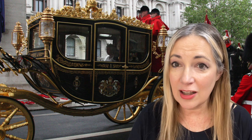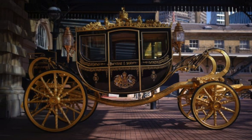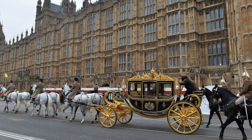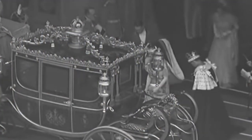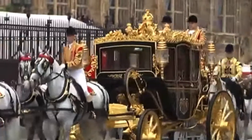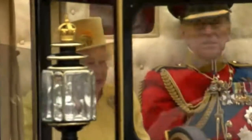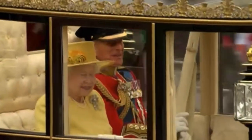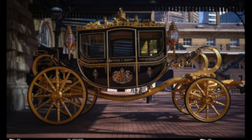Frecklington originally created this coach on his own — it was not an officially commissioned state coach. However, it was endorsed by Buckingham Palace and eventually purchased by the Royal Collection Trust. Frecklington said his intention was to encapsulate the history and heritage of the United Kingdom by incorporating materials from Britain's historic buildings, ships, and artifacts — great events in history and figures related to more than 30 kings and queens of England, Scotland, and Ireland. He funded the construction as a private initiative with some help from the Australian government.